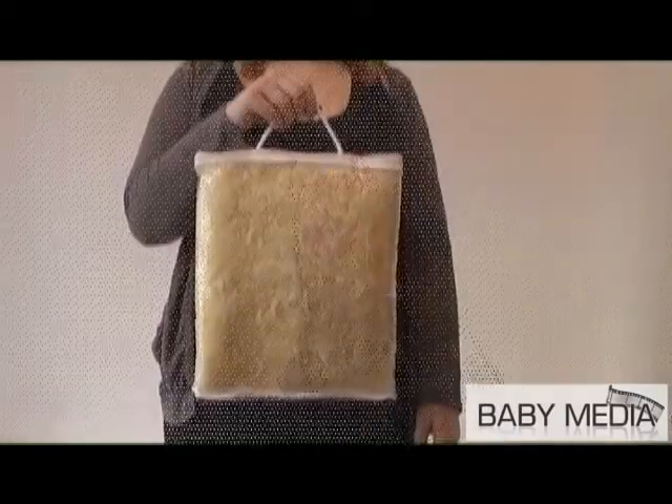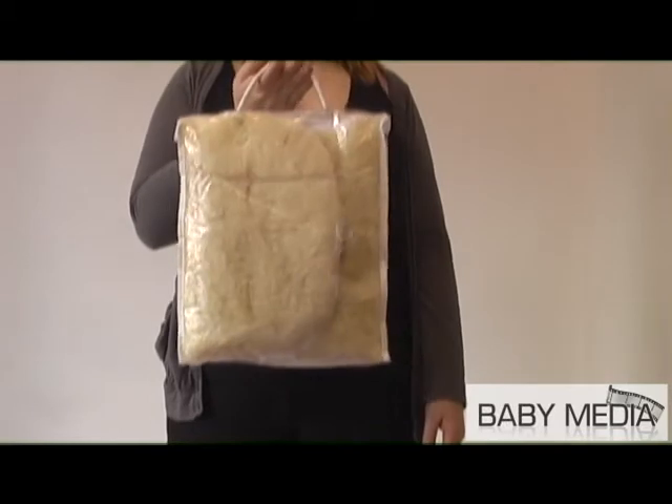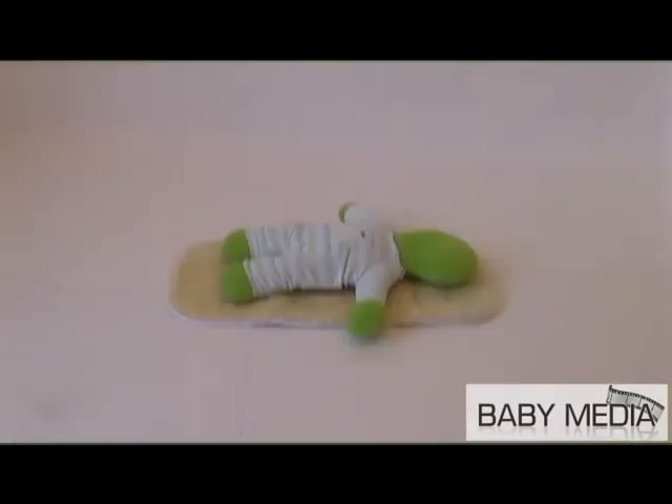The lambskin comes individually packed in its own zipped cover with carry handle, so to keep it in pristine condition when not in use. Amazingly warm in winter and cool in summer, the lambskin is machine washable at low temperatures using a wool detergent.